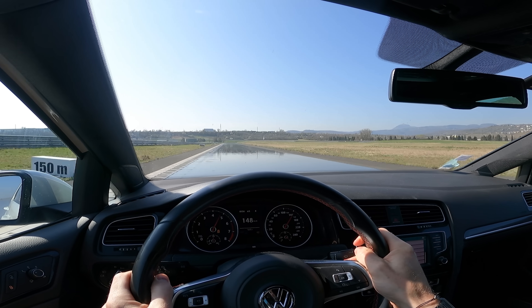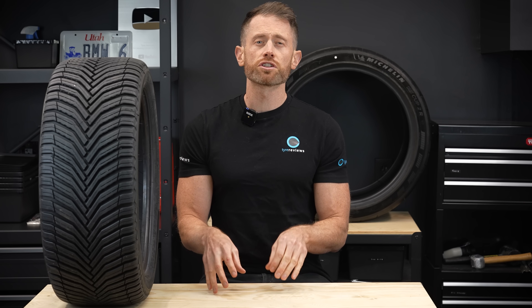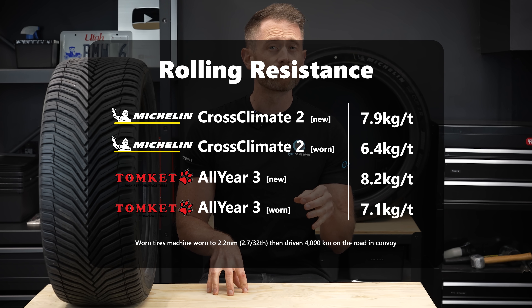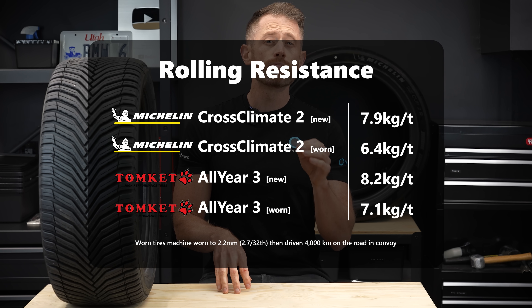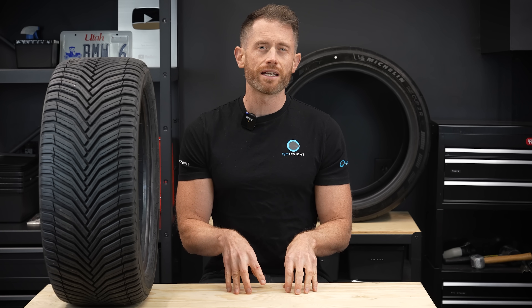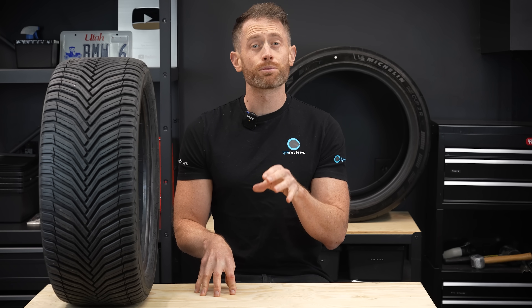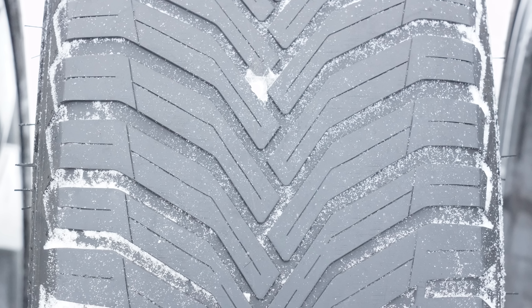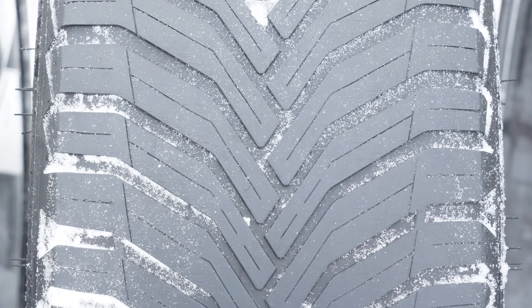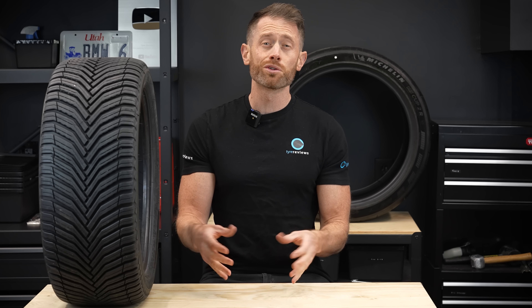Another positive of lower tread depth is improved rolling resistance. The Cross Climate 2 already has a big advantage over the Tomket when new, and the worn Cross Climate 2 offers another 20% rolling resistance improvement over the new state — good for your wallet, the environment, and one of the main reasons eco or EV tyres often start with lower tread depth. Even though the Michelin starts with around 6.5mm and the Tomket 6.6mm, the Michelin will offer at least 33% more tread life. Fewer tyre changes mean less micro-particle pollution entering the soil and water systems.